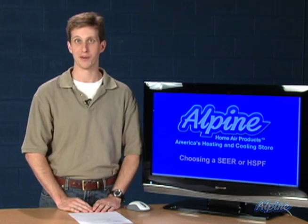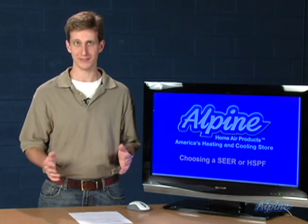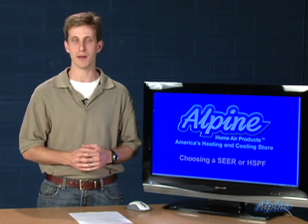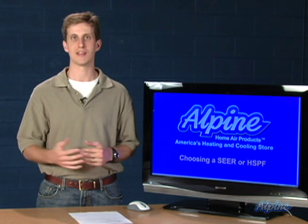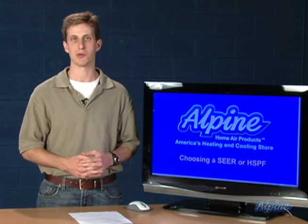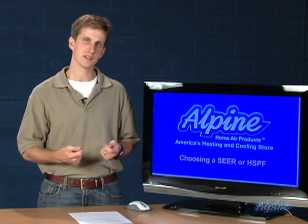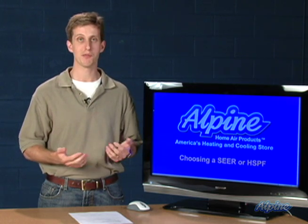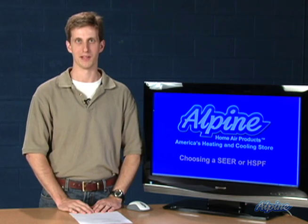The SEER rating or HSPF rating has nothing to do with the capacity of equipment — that's going to be a completely separate decision based on your home. The efficiency is all about the amount of money you're going to pay for your equipment up front versus the operating costs you'll pay to keep that equipment running over its lifetime. Basically, you want to buy the most efficient piece of equipment you can afford so that your operating costs stay low throughout the life of the unit.